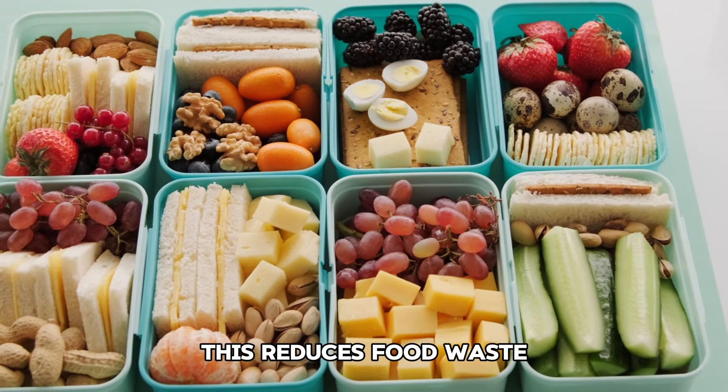Tip 17: Shop seasonally. Buy fruits and vegetables that are in season. They are typically cheaper and fresher than out-of-season produce.